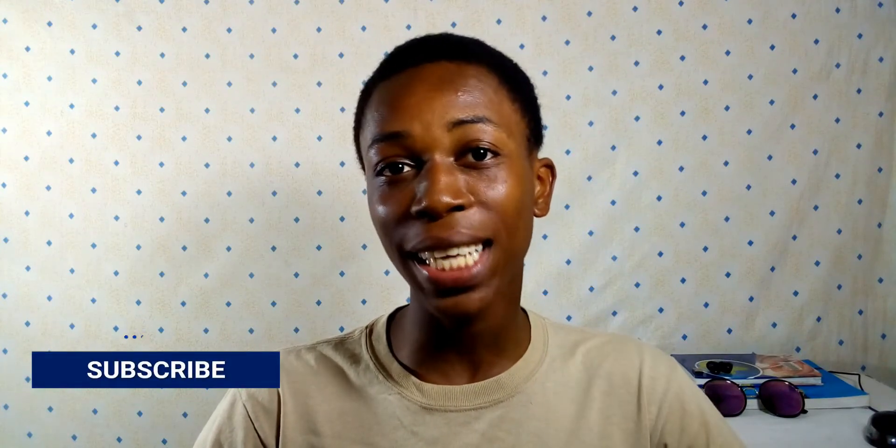If you liked this video or got value from it, click that like button and subscribe if you haven't already. Thanks for watching — catch you guys in my next video. Peace.